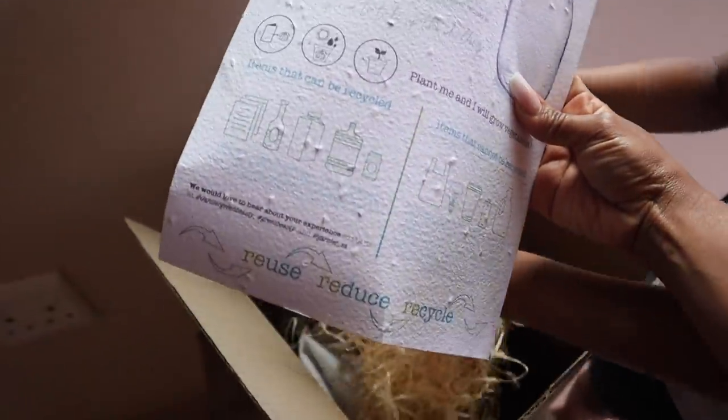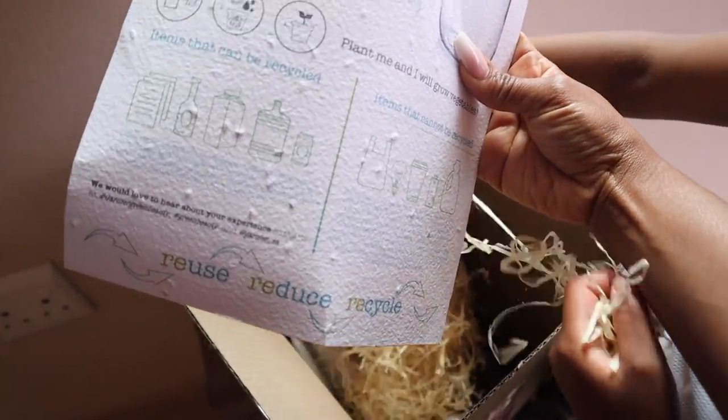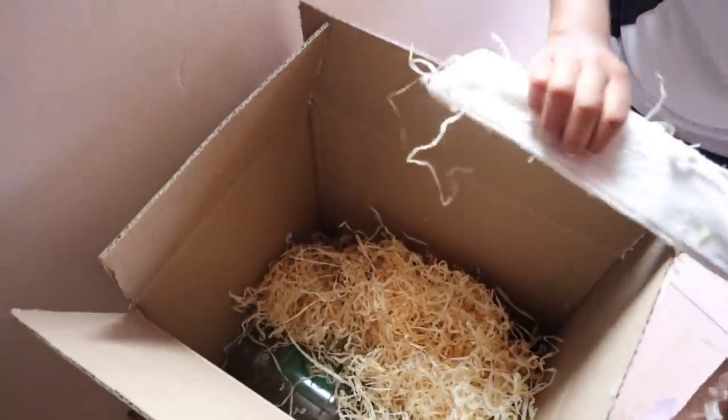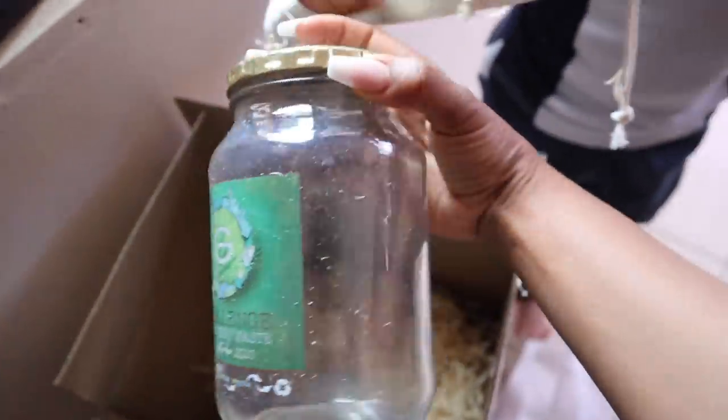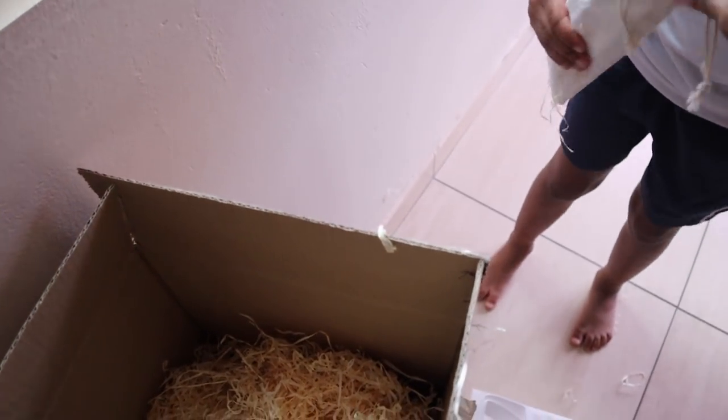Let's see what's written on this paper. This is - whoops, careful - this is a challenge. What is this? 'Reduce, recycle and reuse. Plant me and I will grow vegetables.' What's going on here? Open it. Oh my gosh, open it again. I think it's straws in there. Open it, open it.